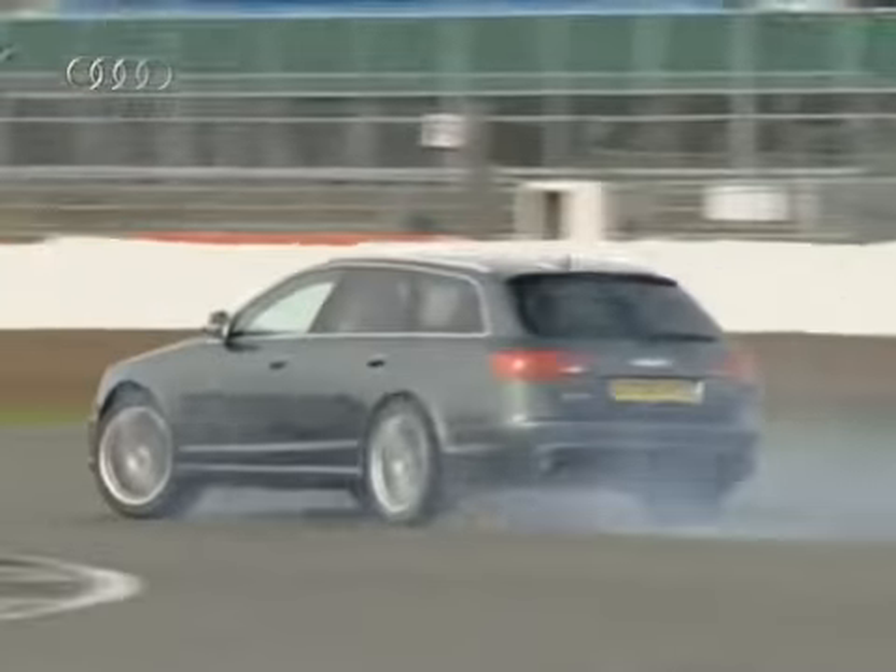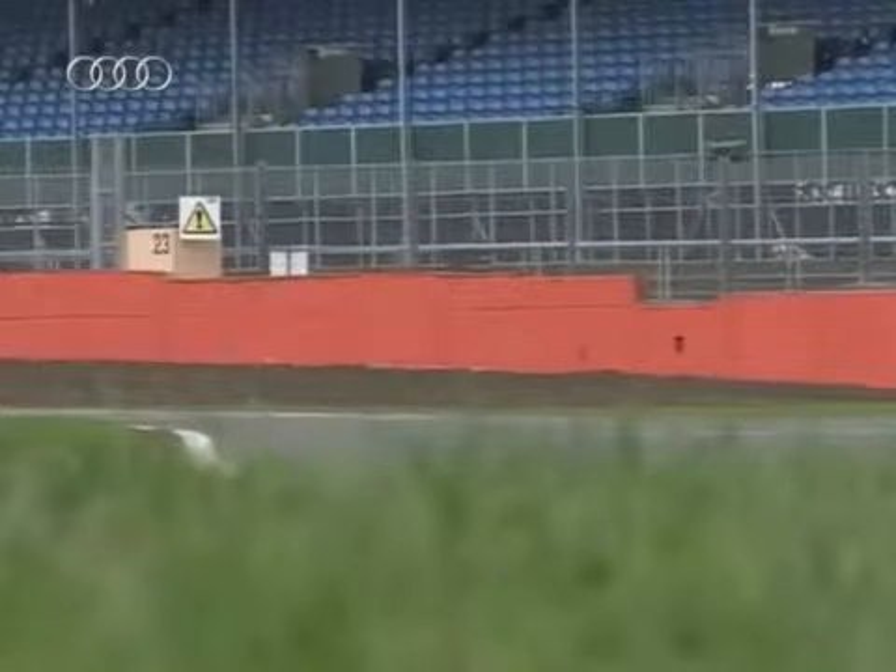When you touch the throttle the response is instant, and it just keeps on pushing and pushing and pushing. Here at Silverstone, coming out to Beckett's Corner, we're doing about 75 miles per hour, which is already above the national speed limit — which shows that the chassis is good. Then at the end of the straight going down into Stowe, we're at 150 miles per hour. It doubled the speed in just a short period of time.